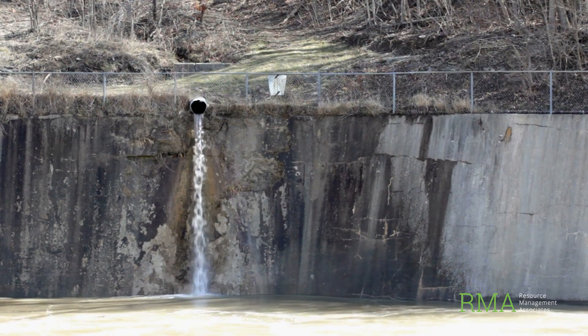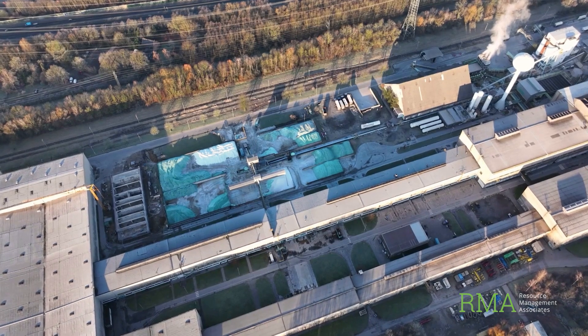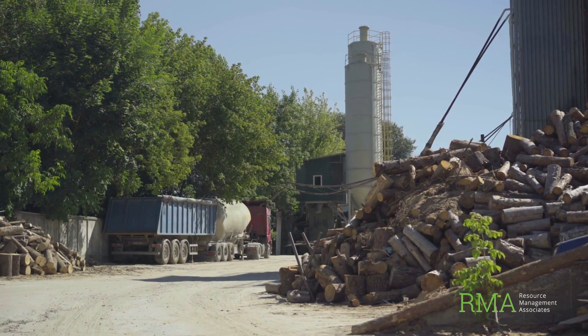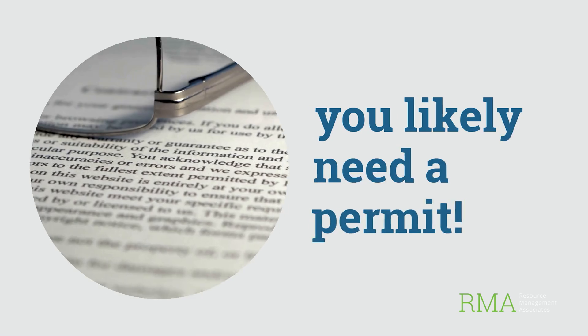I'm Chris Ruhlin from RMA, and today we're talking about NPDES stormwater permits — a key requirement under the Clean Water Act, applicable at locations all across the United States. This isn't just a box you check. These permits are designed to prevent pollution from leaving your site and contaminating local waterways. If your site discharges stormwater that runs off into a ditch, a stream, or a municipal system, you'll likely need a permit.